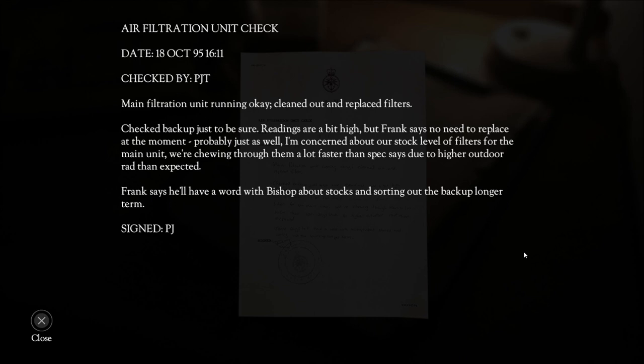1611. Checked by PJT. Main filtration unit running okay — cleaned out and replaced filters. Check backup just to be sure. Readings are a bit high but Frank says no need to replace at the moment. Probably just as well — I'm concerned about our stock level of filters for the main unit. We're chewing through them a lot faster than spec says, due to higher outdoor readings than expected.